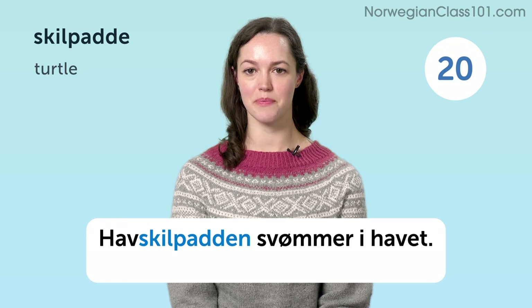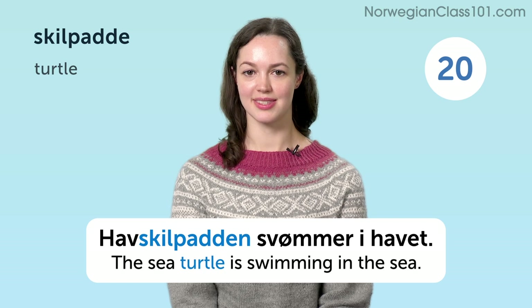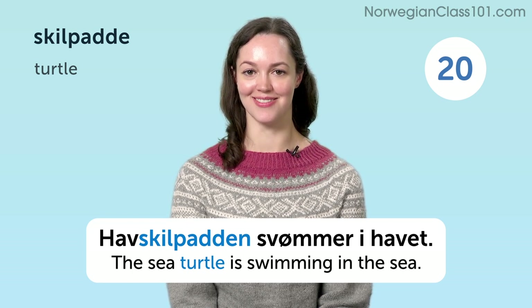Havskillpadden svømmer i havet. The sea turtle is swimming in the sea.